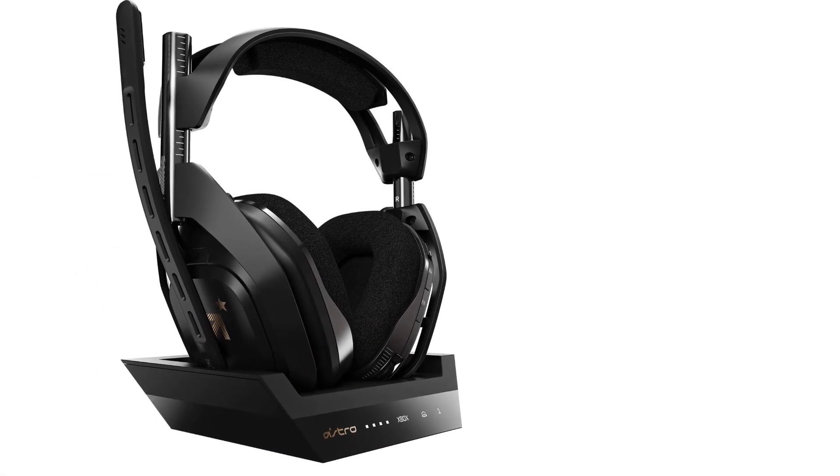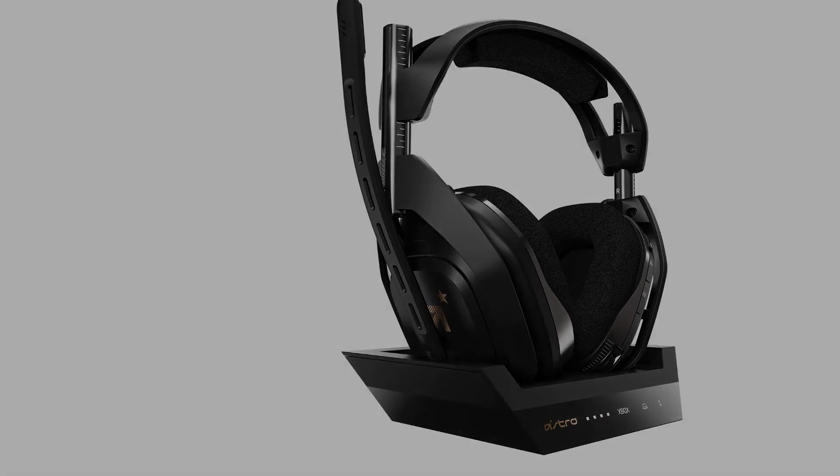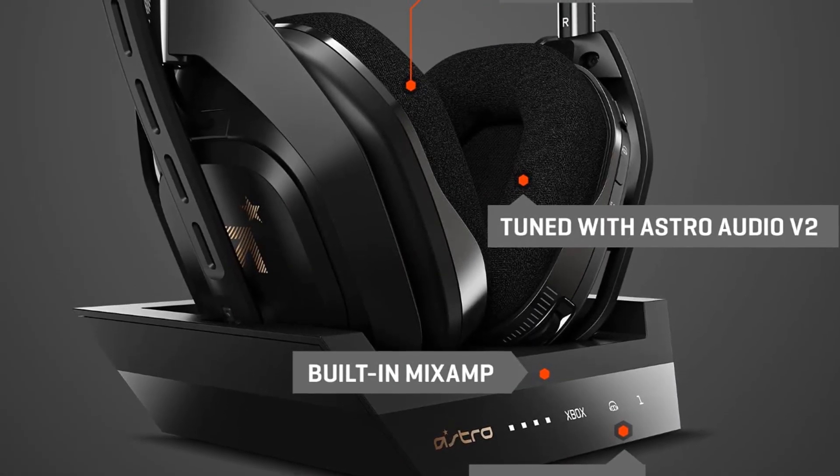It is our editor's choice and the best wireless headset. The Astro Audio V2 delivers an immersive audio and sound experience that delivers dialogue, music, and in-game sound.